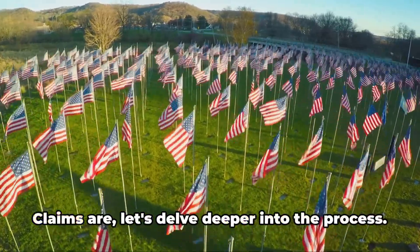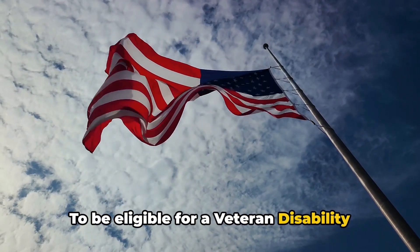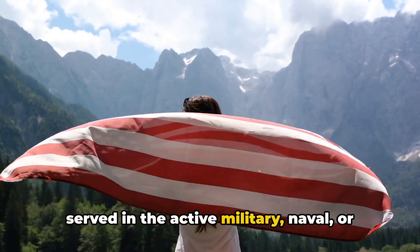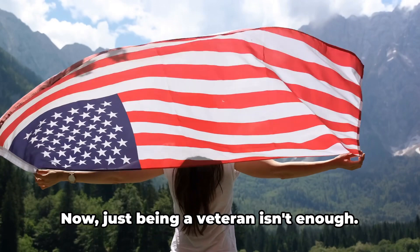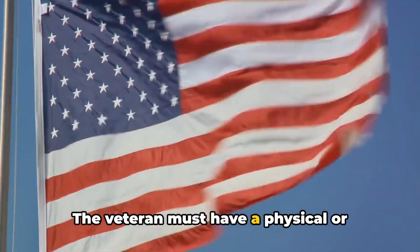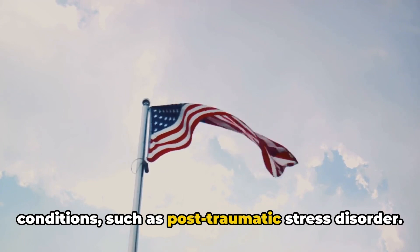Now that we know what veteran disability claims are, let's delve deeper into the process. Not everyone can file a veteran disability claim, so who is eligible? To be eligible, one must first and foremost be a veteran — someone who has served in the active military, naval, or air service, and who has been discharged under conditions other than dishonorable. Additionally, the veteran must have a current disability: a physical or mental condition that impacts their ability to function normally, ranging from physical injuries like loss of a limb to mental health conditions such as post-traumatic stress disorder.